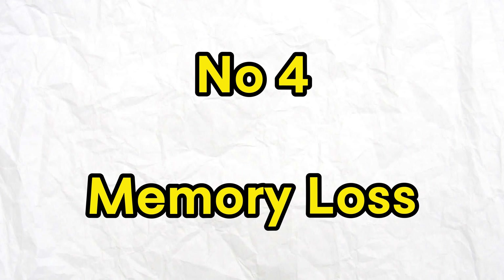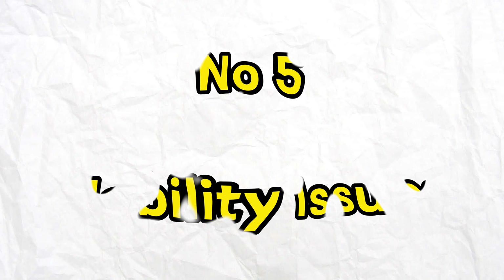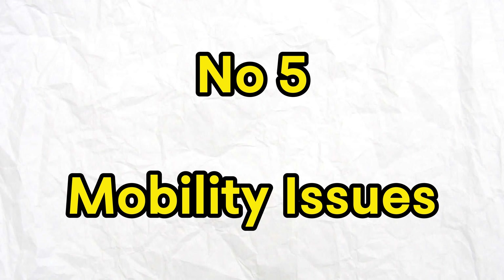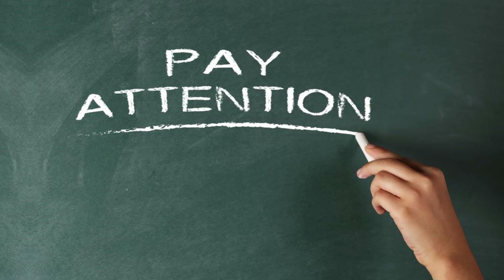Number 4: Memory Loss. Forgetfulness creeping in? Memory issues could be linked to your B12 levels. Number 5: Mobility issues. Difficulty walking or maintaining balance — this is a crucial sign to be aware of.